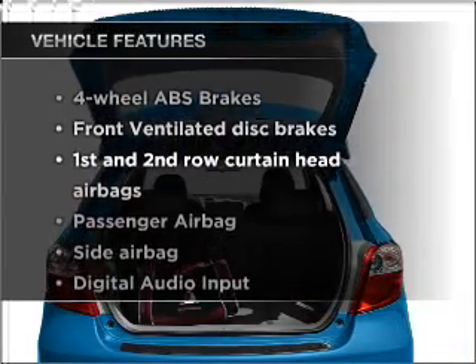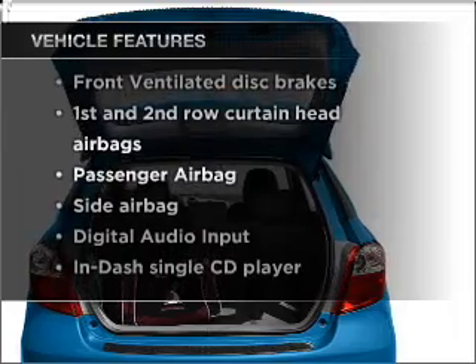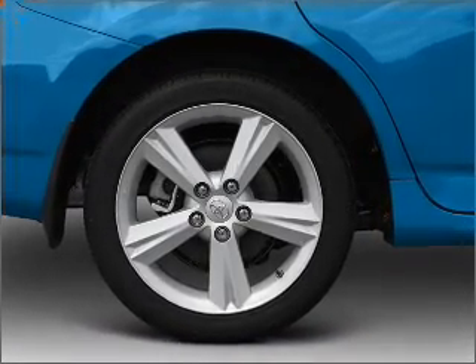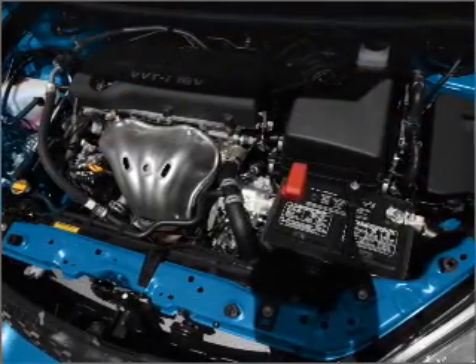With these notable features, you won't want to miss out on the opportunity to own this amazing ride: air conditioning, power steering, power mirrors, an alarm system, and an AM/FM stereo with a CD player.